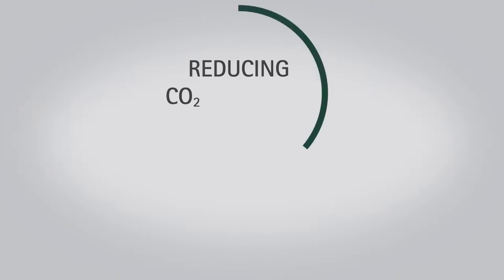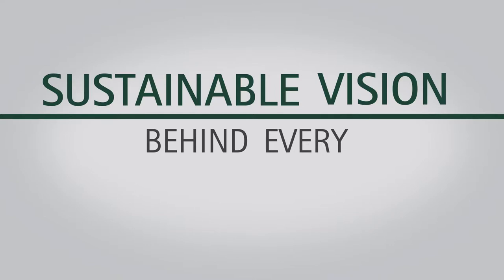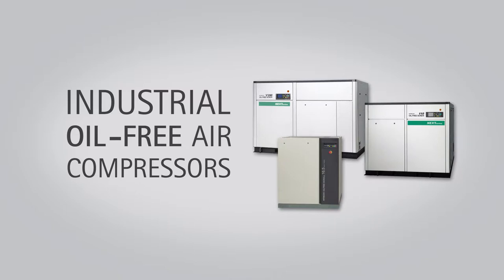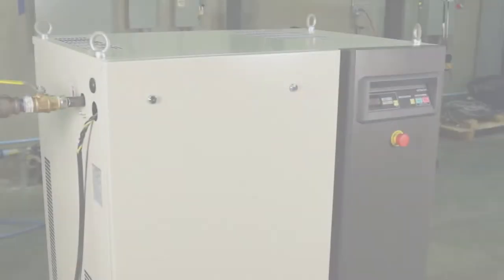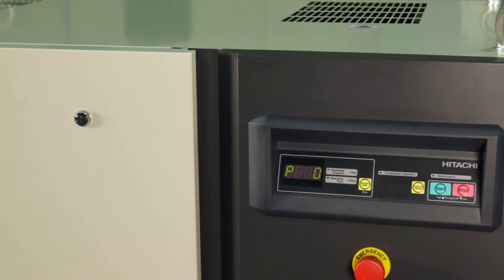Reducing CO2 emissions, conserving natural resources, and preserving the ecosystem is the sustainable vision behind every product and process, including their industrial oil-free air compressors. For customers that demand reliable and contaminant-free compressed air, the Hitachi SRL oil-less scroll air compressors are built to the highest standards of quality and performance.